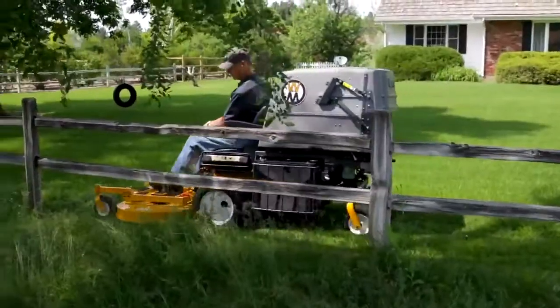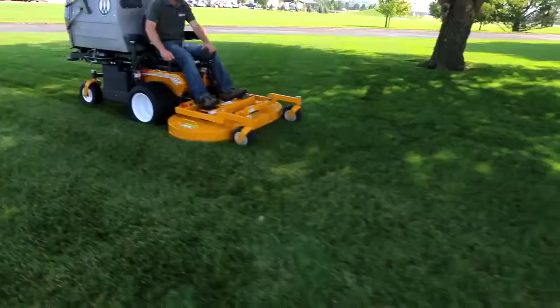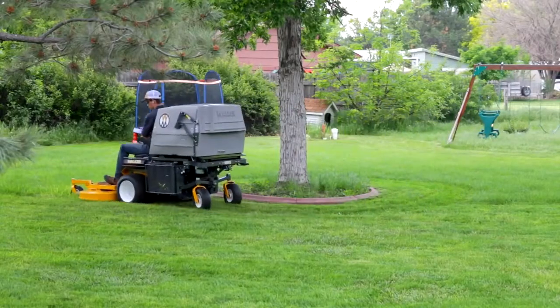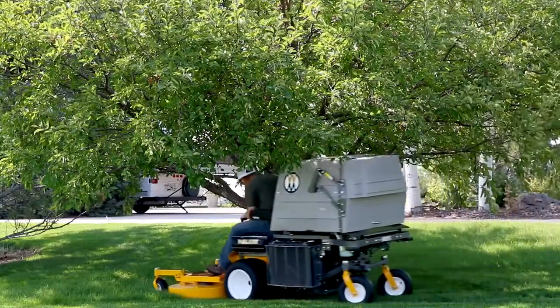The D21D sits at the top of our commercial mower line, allowing you to experience impressive industrial power and agile, premium-quality mowing. Even with its liquid-cooled diesel engine and 10-bushel catcher, the Model D is the most compact mower of its class.